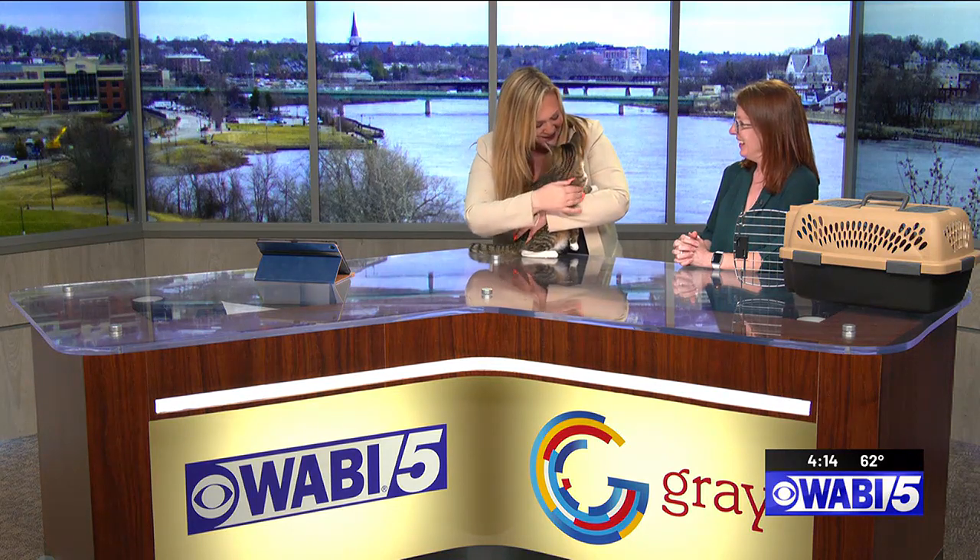Well, thank you for being on. She's so sweet. Thank you. Kurt is going to be back with your full first alert forecast right after the break.